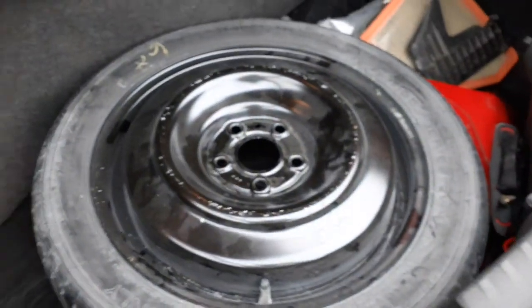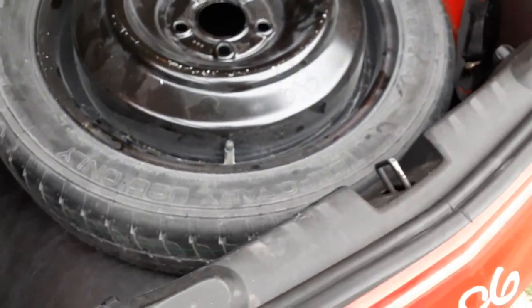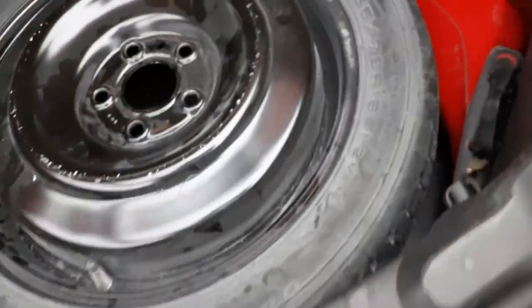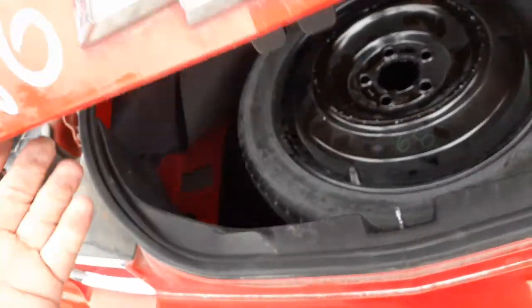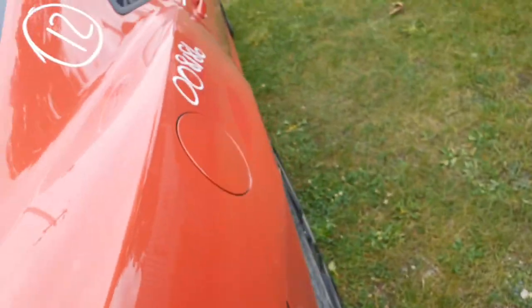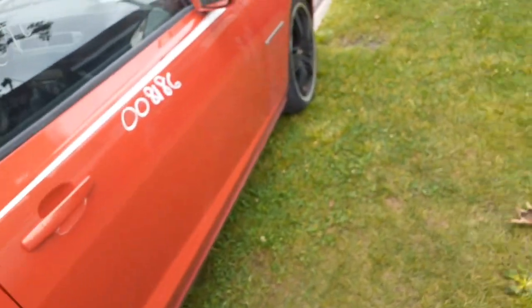In the back we do have a space saver spare, like brand new, 18 inch. You do have the battery. We also have the jack assembly, all complete — jack handles, the whole bit.